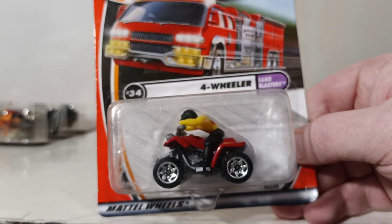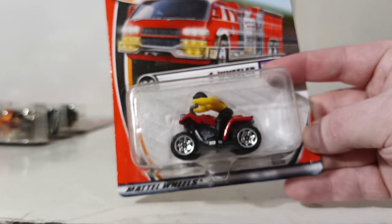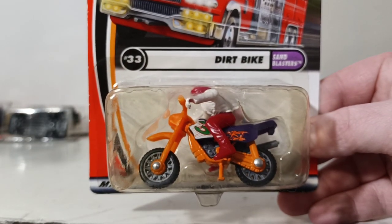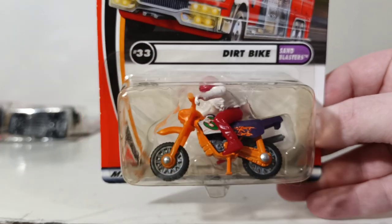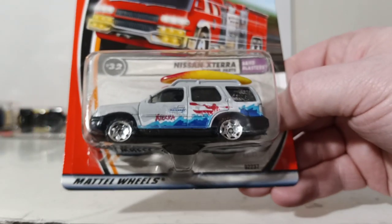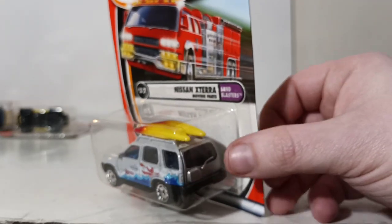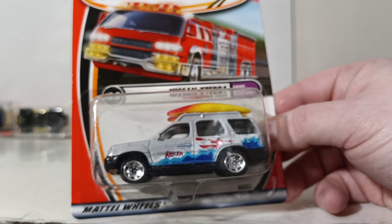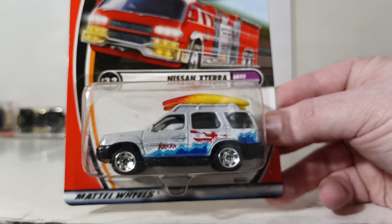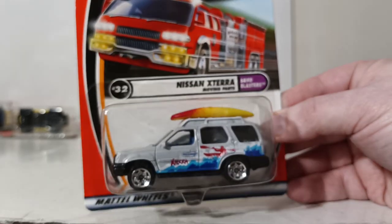Number 34 is the four-wheeler, also part of the Sand Blaster series — a pretty small casting that takes up about half the blister. Number 33 is the Dirt Bike with rubber wheels and a metal kickstand, so it actually stands up by itself. Number 32 is the Nissan Xterra — even back in 2001 for 99 cents, it had an opening tailgate mechanism and the canoes came off too. Now it's in the moving parts series at around four dollars.